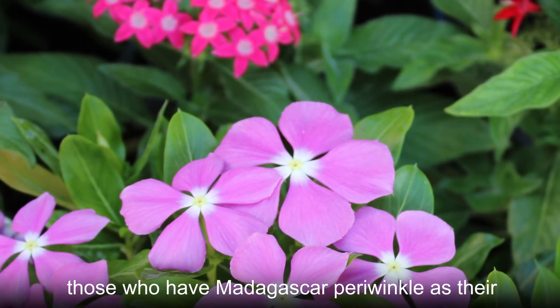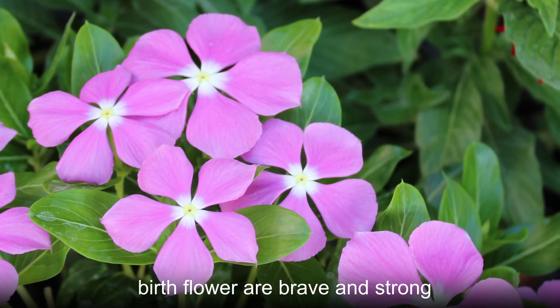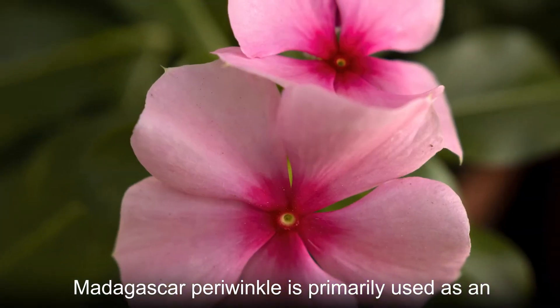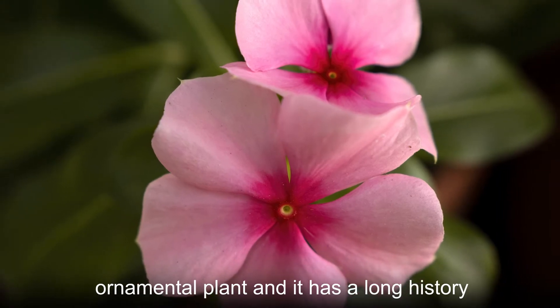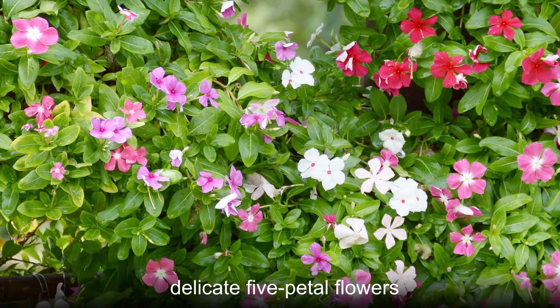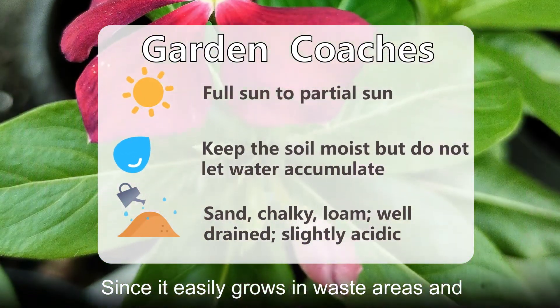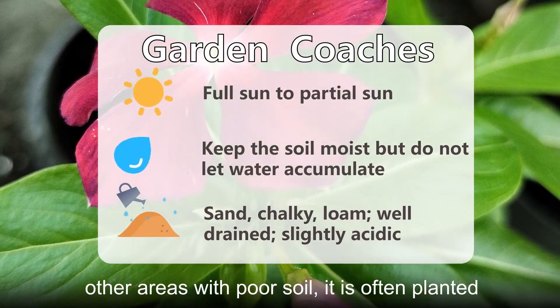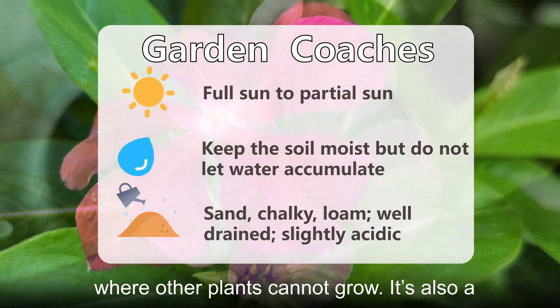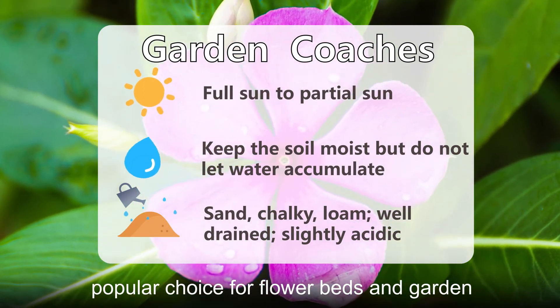Additionally, those who have Madagascar periwinkle as their birth flower are brave and strong. Madagascar periwinkle is primarily used as an ornamental plant and has a long history of cultivation. It brightens up gardens with delicate five-petal flowers. Since it easily grows in waste areas and other areas with poor soil, it is often planted where other plants cannot grow, and it's also a popular choice for flower beds and garden borders.